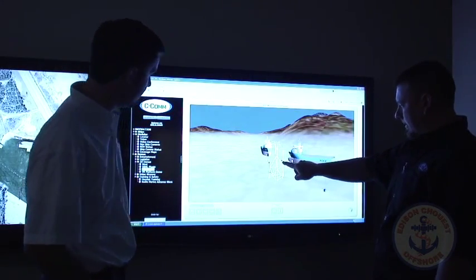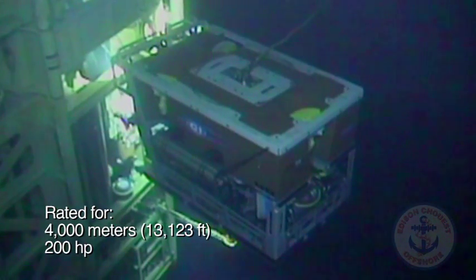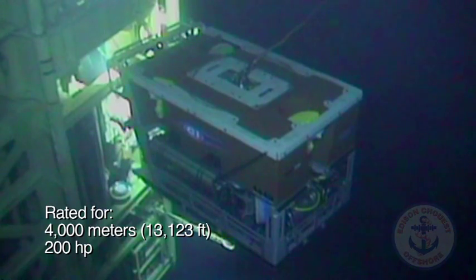The ROV system today in the fleet is UHD rated for 4,000 meters and 200 horsepower. We have the majority of our fleet in the Gulf of Mexico, with some overseas assets working in the North Sea, Africa, and other places around the world.